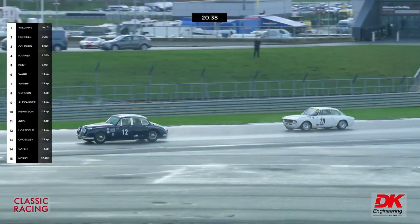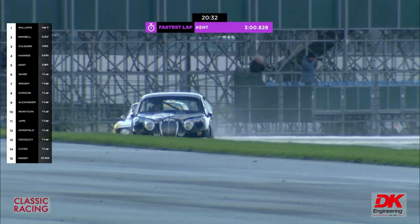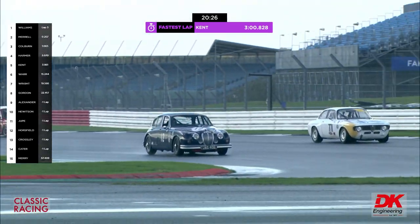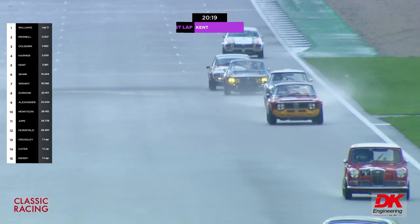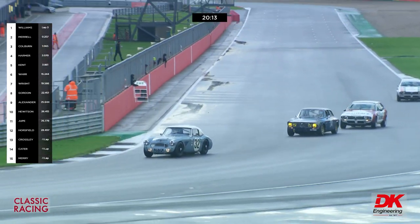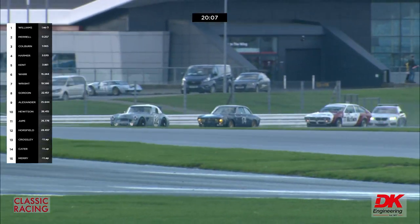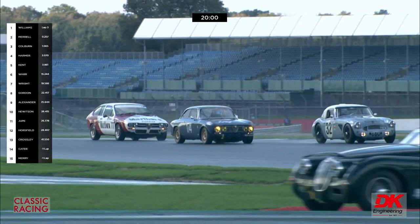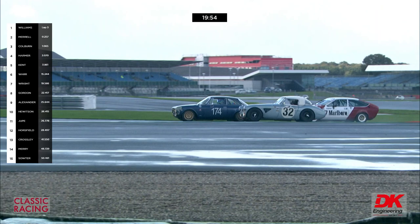Grant Williams flies across the nose of the Alfa to keep that advantage up through towards Village — two absolute classics, the Mark II Jaguar and the Alfa 105 series shape. There's the Wolseley Hornet — Neil MacArthur at the wheel — and that car has dropped down to 33rd place. Dark blue isn't really the right colour for an Alfa — red or white or yellow, or even French racing blue, is much better.